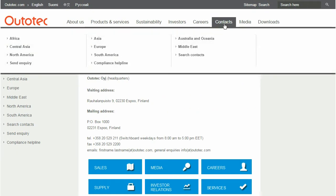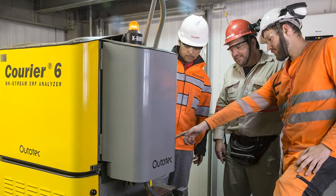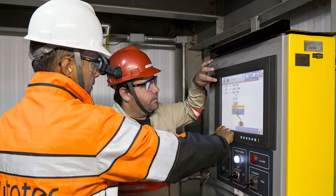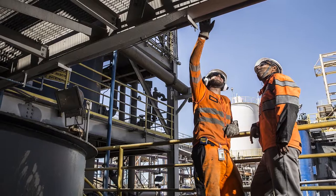The same year, Autotech had delivered a new courier on-stream analyzer which enabled Yamana operators to detect that they were losing a significant amount of valuable minerals to tailings. Yamana was also looking for a partner to continuously improve their operations.